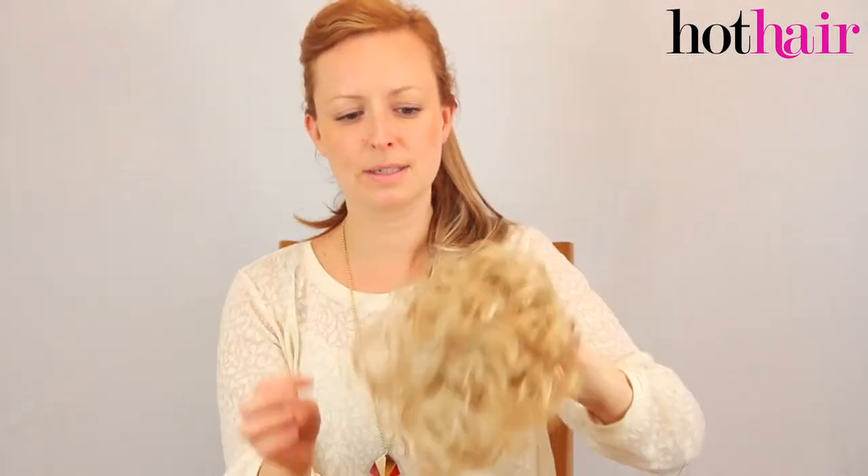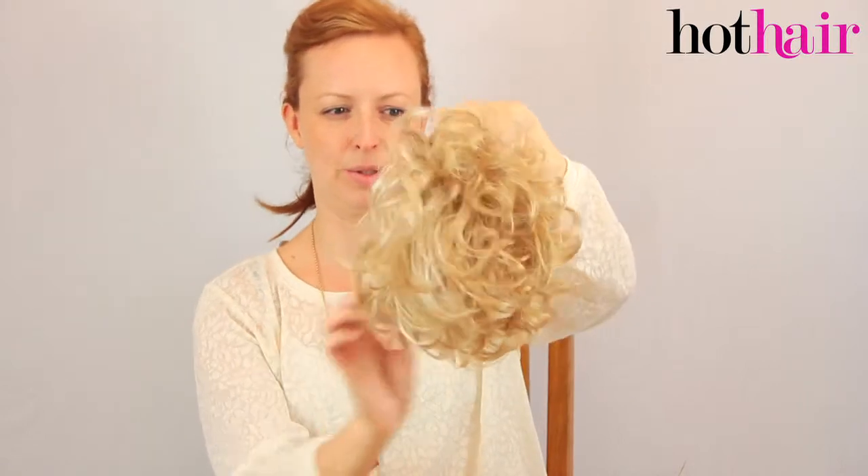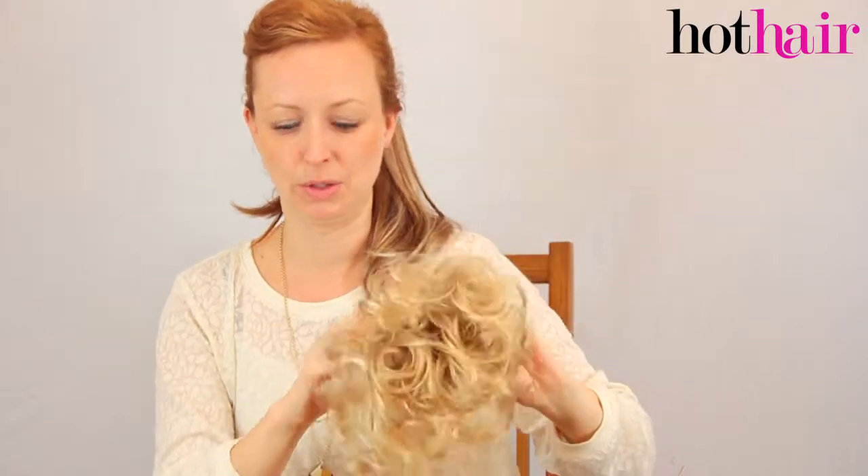The second lightest in the collection is Creamy Twist. It's still got a hint of warmth to it but it's getting even lighter through the ends. So if you've had highlighted hair which you've highlighted over and over, this might be what you would go for.